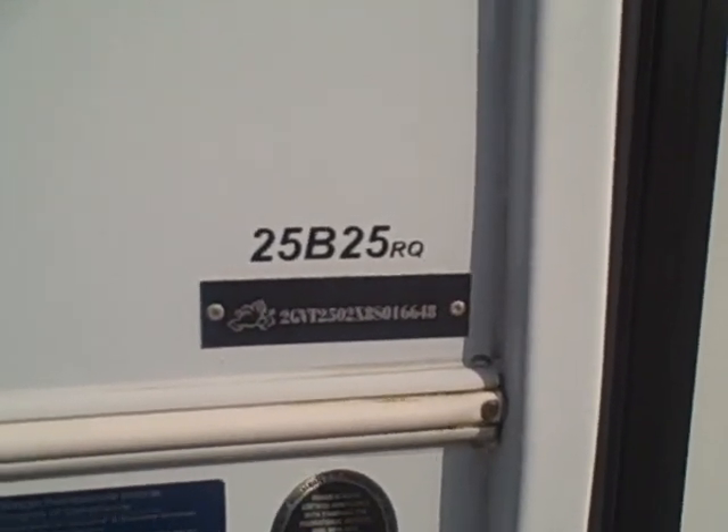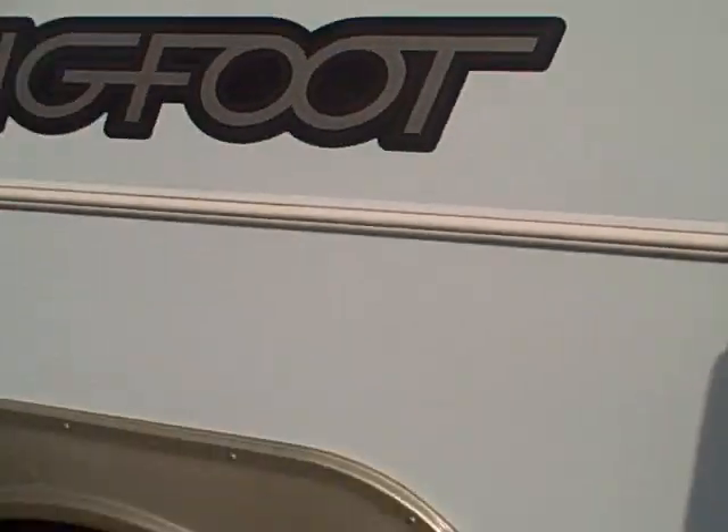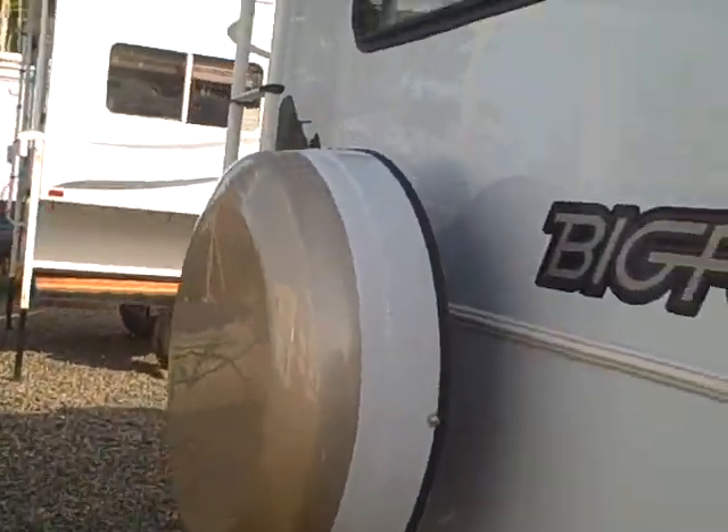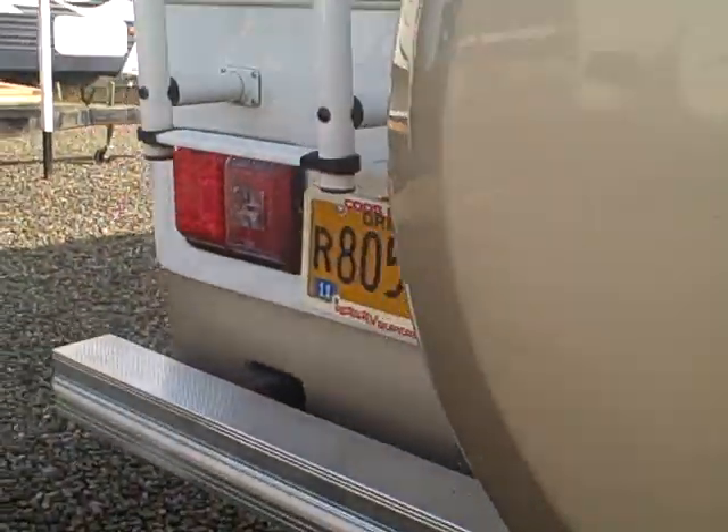Here's the L25B25RQ — rear queen. Aluminum wheels, tinted glass. Got the Continental spare tire kit. Big back window, rack and ladder assembly.